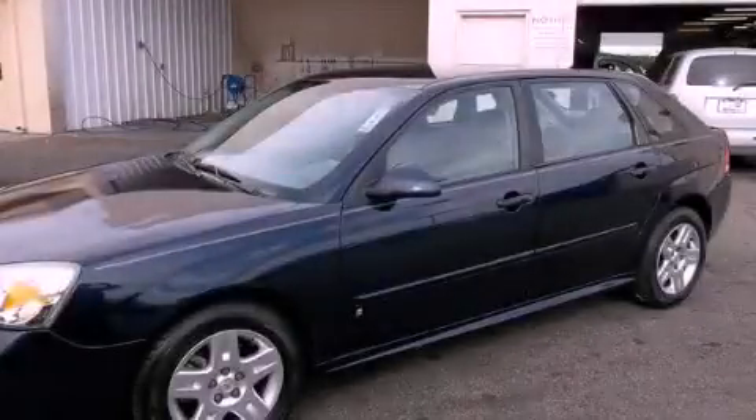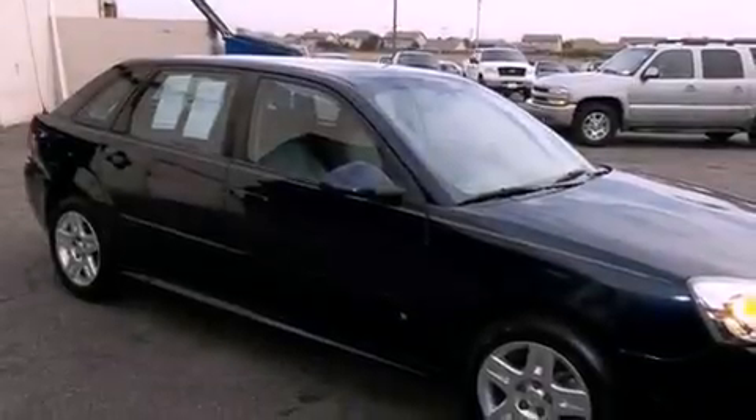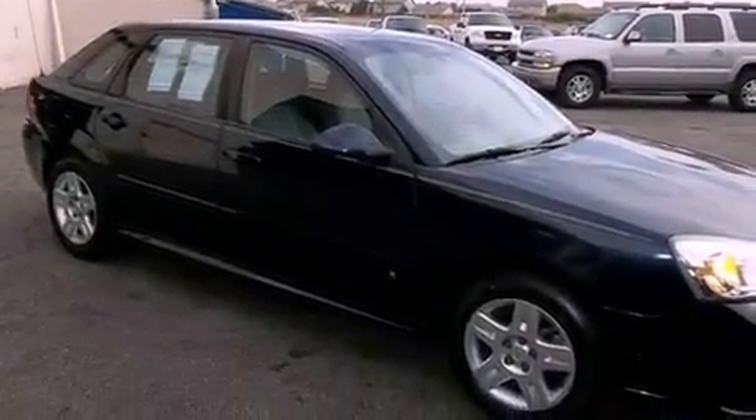This is a 2007 Chevrolet Malibu. It has a 3.5 liter six-cylinder engine and an automatic transmission.